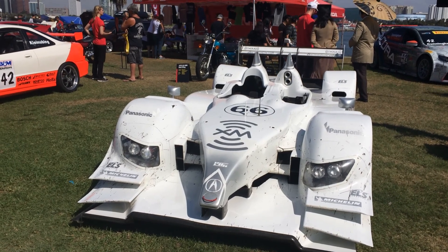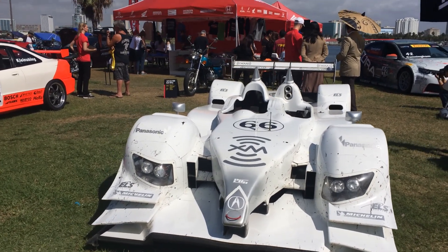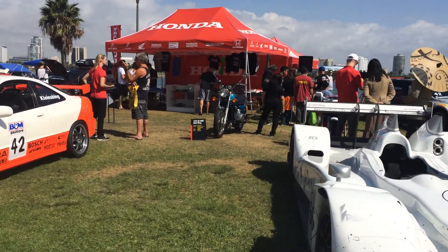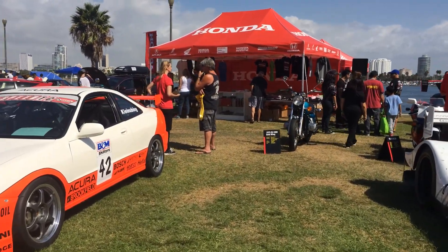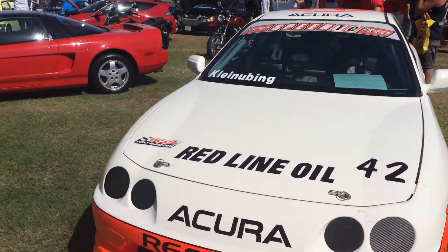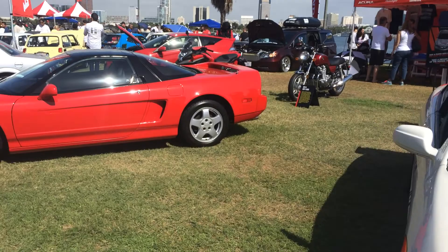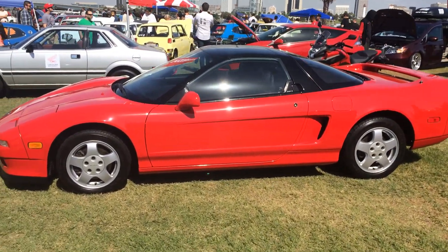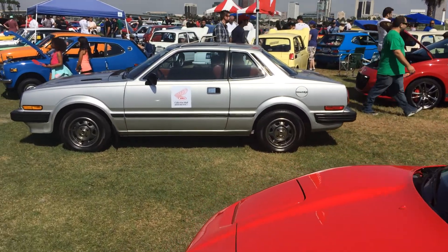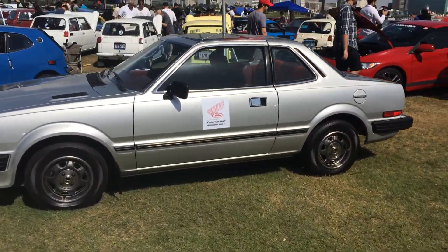This is the Honda display at JCCS, and some of these cars came out of the Honda Museum where we were a couple weeks ago. We've got vintage race cars, beautiful original cars like this NSX, and historic specials that sold in huge numbers like the Prelude — this is the original Prelude.